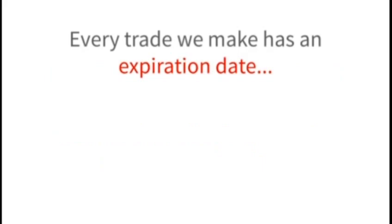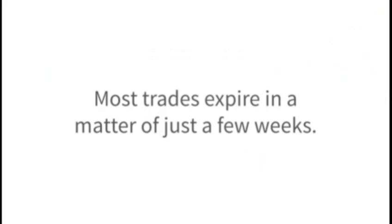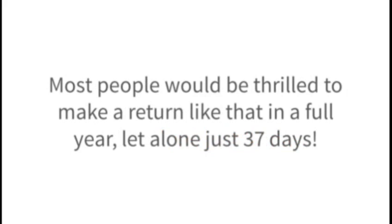Profit calendar step number two: count ahead a few weeks on your calendar. Every trade we make has an expiration date — that's the date the payment you receive is 100% in the clear. I tell you exactly what day this is so you can mark it on your calendar. Most trades expire in a matter of just a few weeks. In the case of this CVS trade, our expiration date was April 1st — just 37 days later, the trade expired, confirming the win. So in essence, that $1,050 upfront payment represented a 26.6% return in just five weeks. Most people would be thrilled to make a return like that in a full year, let alone just 37 days. Plus, we got this money upfront and limited our risk the entire time.